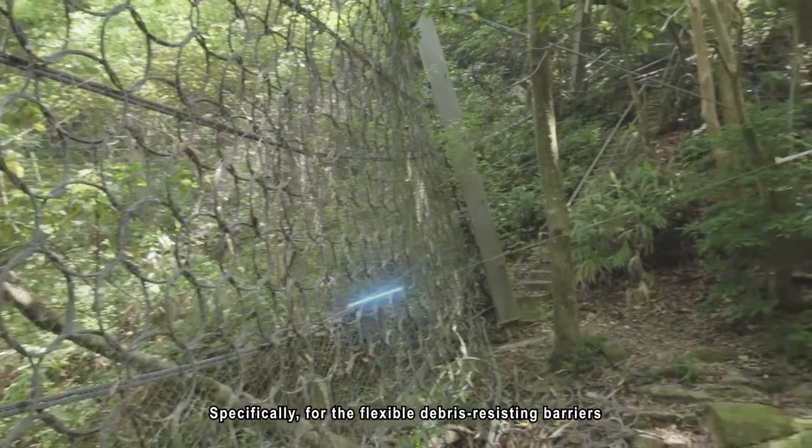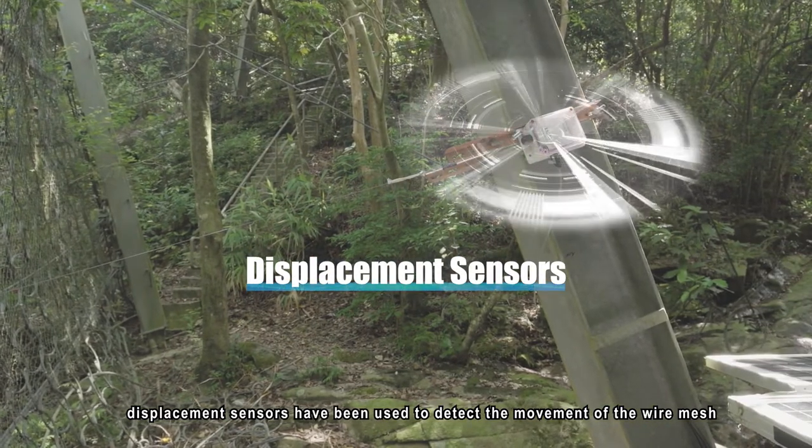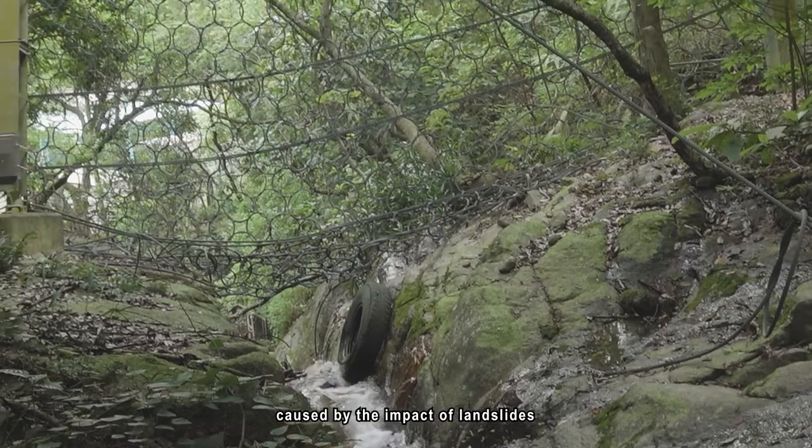For the flexible debris-resisting barriers, displacement sensors have been used to detect the movement of the wire mesh caused by the impact of landslides.